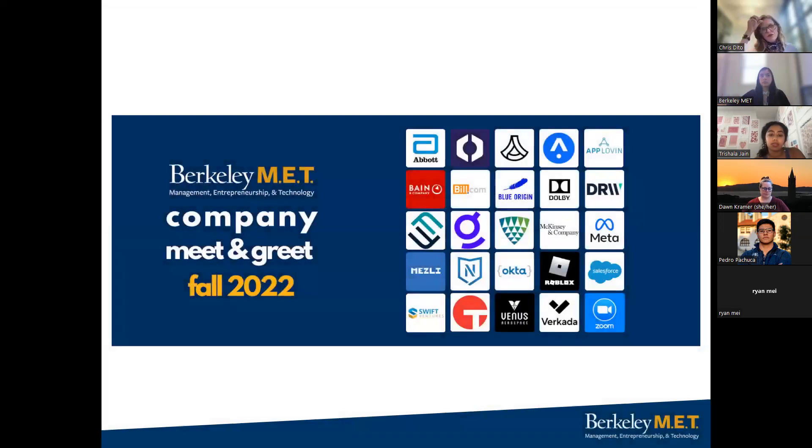This is just a sampling of the type of companies that come to our employer meet and greet sessions. They're held in Blum Hall where all of our offices are located. We have them for September, October, and November in our fall semester. We generally have between 150 to 170 students that show up. Always our September meet and greet is by far the busiest one and then they sort of trickle off after that because students get busy with academics.